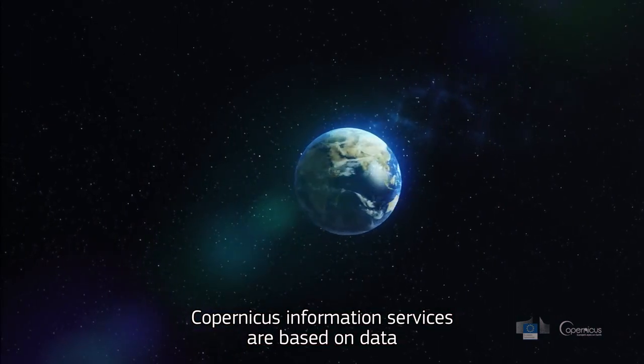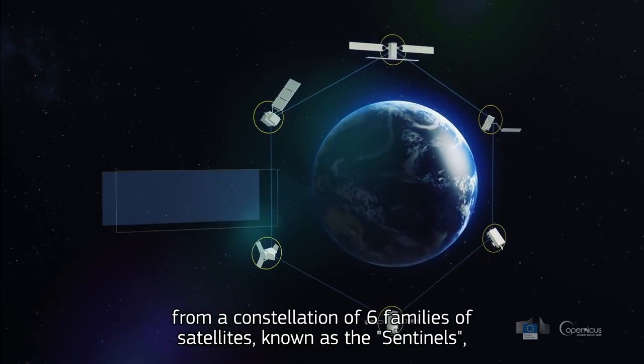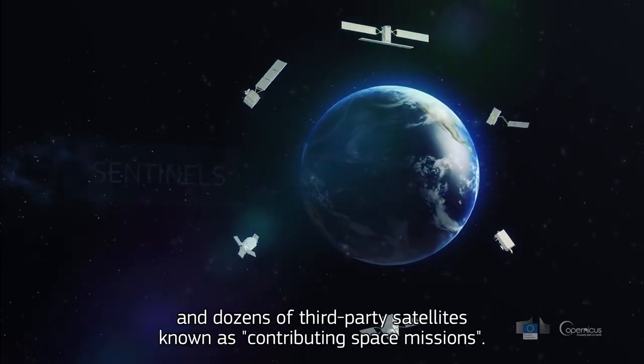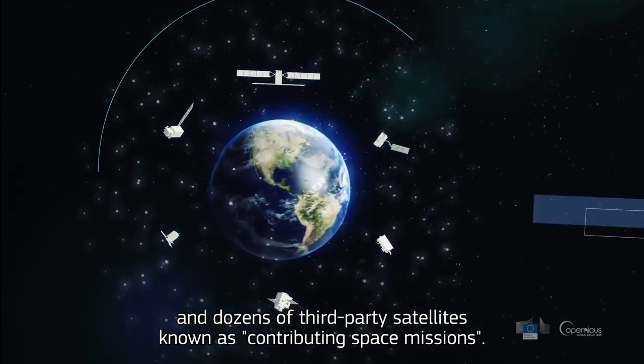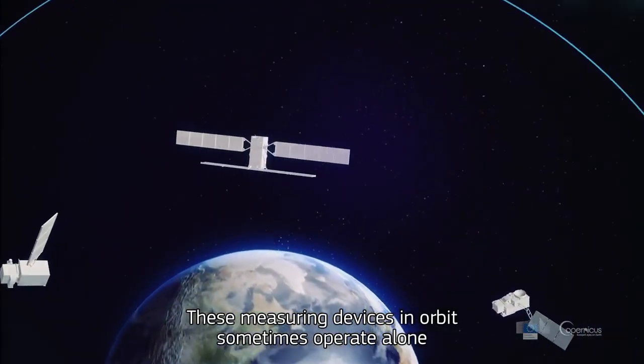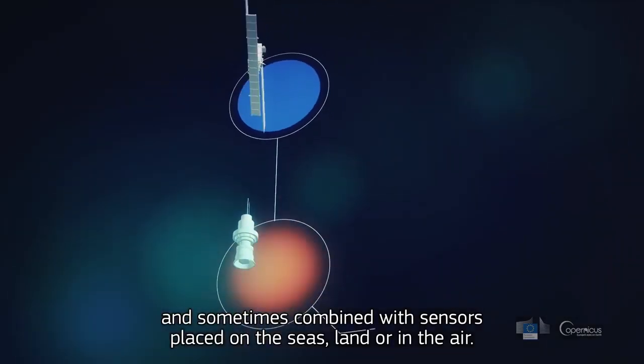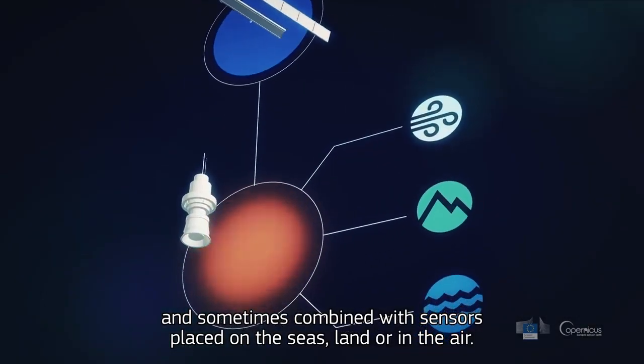Copernicus information services are based on data from a constellation of six families of satellites, known as the Sentinels, and dozens of third-party satellites, known as contributing space missions. These measuring devices in orbit sometimes operate alone, and sometimes combined with sensors placed on the seas, land, or in the air.